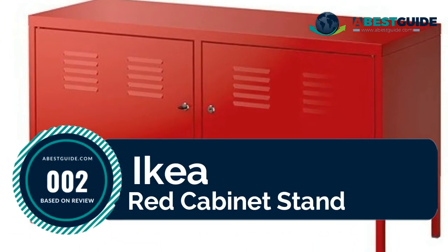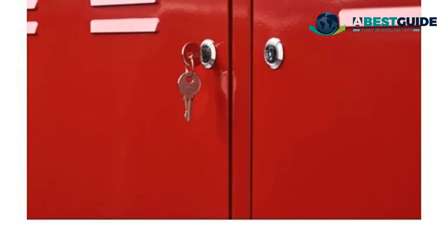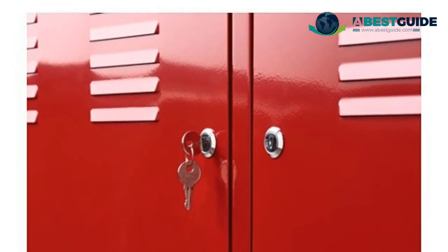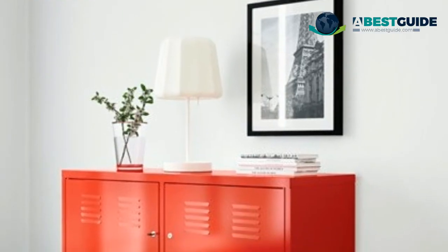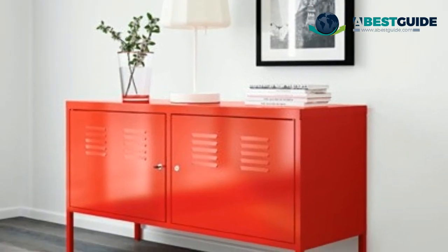Number two: IKEA red cabinet stand. The door is lockable so your possessions stay safe. Tall legs make cleaning easy. Lock included with two keys. Wipe clean using a damp cloth and a mild cleaner, then wipe dry with a clean cloth.